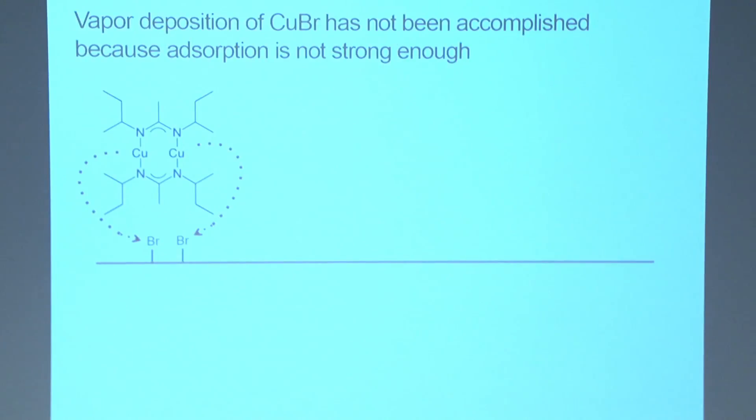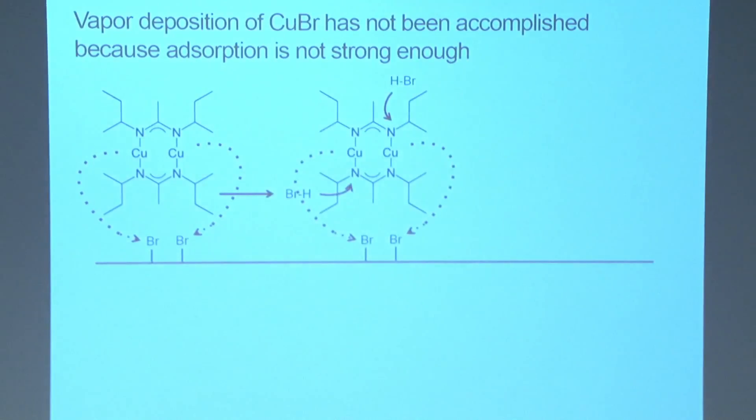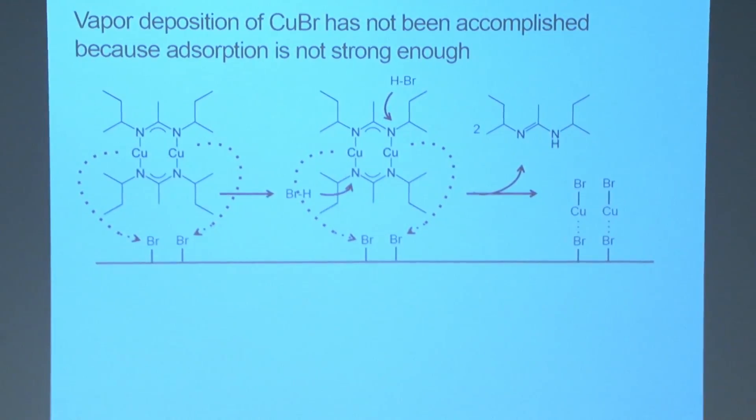The reason why CVD does not work for halide compounds — take for example a bromide-terminated surface — is that when a copper precursor comes in to react, the only interaction is absorption. When you try to protonate the surface to remove the ligands, even if the ligands leave, the copper precursor doesn't have a strong enough interaction to overcome the purging process used in CVD. This means that when you purge out the byproducts, you often also purge out the materials you're trying to deposit.